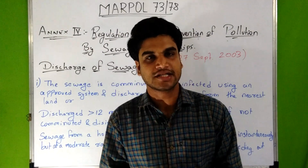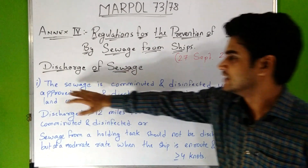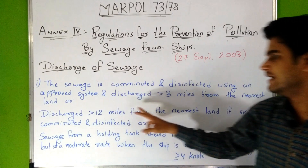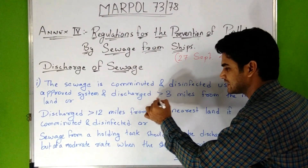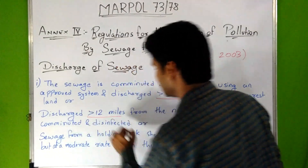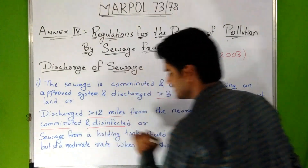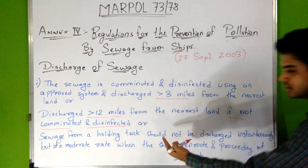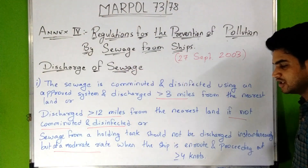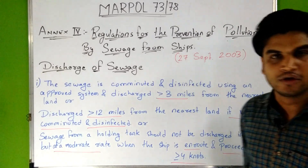Now let's discuss the discharge criteria according to this Annex. First, the sewage is comminuted and disinfected using an approved system and discharged more than 3 miles from the nearest land, or discharged more than 12 miles from the nearest land if not comminuted and disinfected, or sewage from a holding tank should not be discharged instantaneously but at a moderate rate when the ship is en route proceeding at speed greater than or equal to 4 knots.